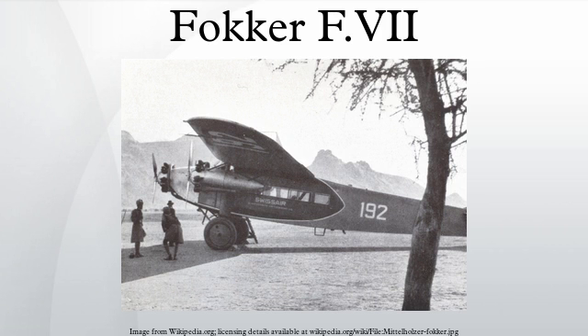The Fokker FVII was used by many explorers and aviation pioneers. Richard E. Byrd claimed to have flown over the North Pole in the Fokker F-VII-3M Josephine Ford on May 9, 1926, a few days before Roald Amundsen accomplished the feat in the airship Norge.